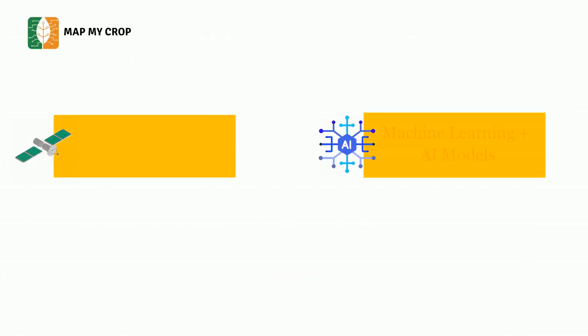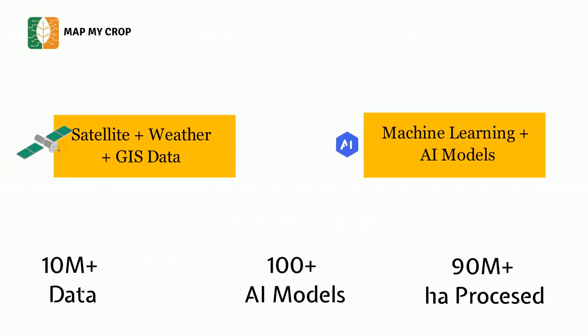We use satellite data from five different satellites along with weather and GIS data. We have historical training data available for the last 10 years. We put all this data into our machine learning and artificial intelligence models, which do the magic and deliver the results. We have over 10 million plus training data points and have processed over 90 million plus hectares of satellite data.